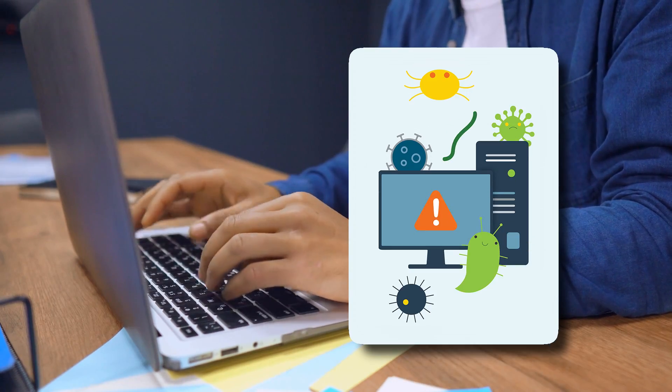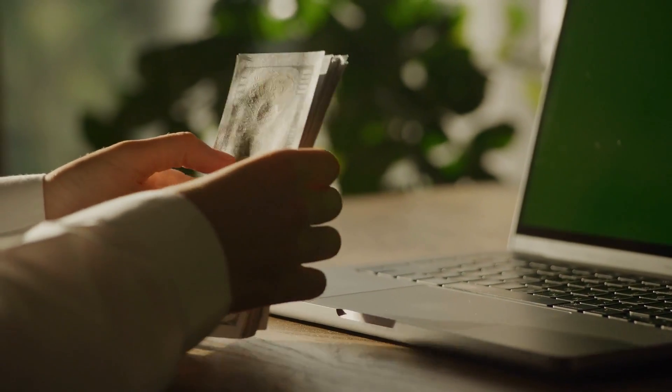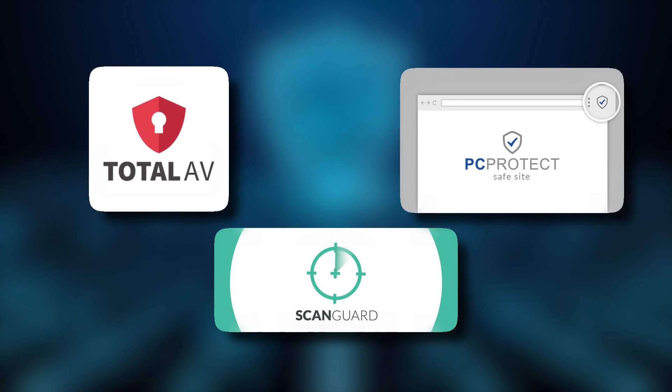We all know how crucial it is to keep our devices safe from bad stuff. But the idea of shelling out a ton of money for it can be a downer, right? Well, here's the cool part — you don't have to spend a fortune to make it happen. In today's video, we're diving into the world of cybersecurity to talk about the best free antivirus software available on the market. We'll explore some of the top contenders in the world of free antivirus protection.